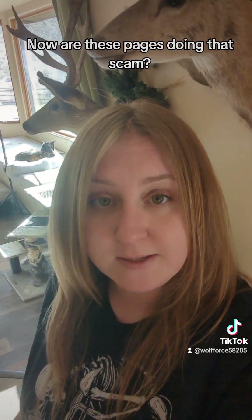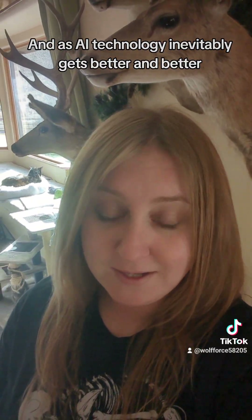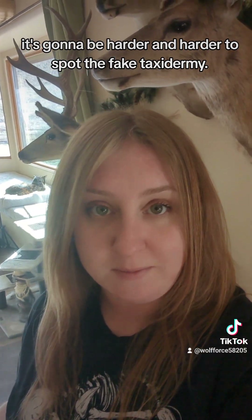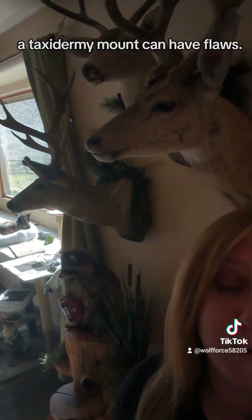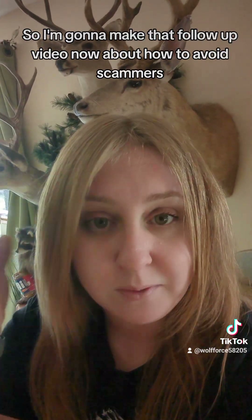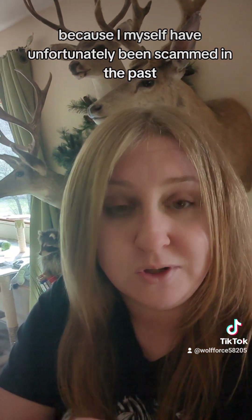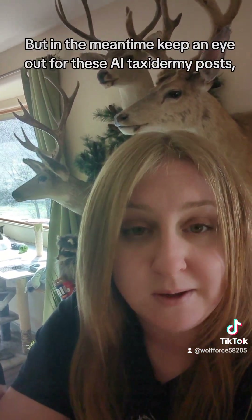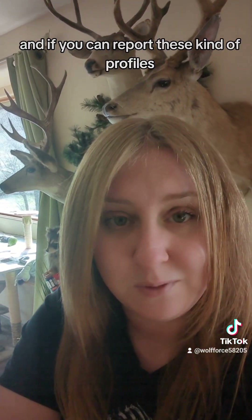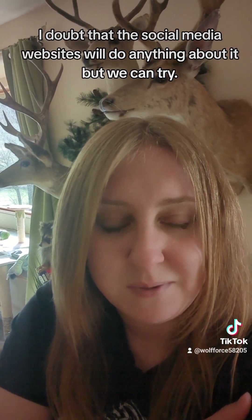Now, are these pages doing that scam? Not that I've seen, but it could very quickly turn into that. And as AI technology inevitably gets better and better, it's going to be harder and harder to spot the fake taxidermy, because again, unlike a real animal, a taxidermy mount can have flaws — a taxidermist isn't going to be perfect. I'm going to make that follow-up video about how to avoid scammers, because I myself have unfortunately been scammed in the past and I know how much it sucks. In the meantime, keep an eye out for these AI taxidermy posts, and if you can report these kind of profiles, I definitely encourage it. I doubt the social media websites will do anything about it, but we can try.